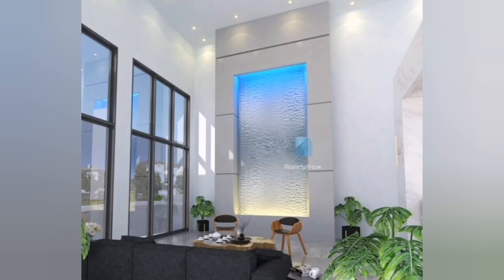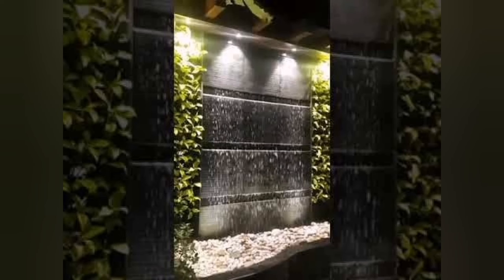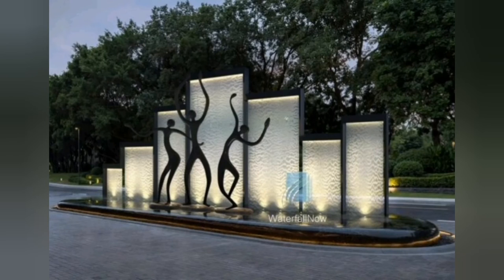9. Sculpture Waterfall: Consider incorporating artistic sculptures or architectural elements into the design of your waterfall. These unique features can add a sense of elegance and sophistication to the overall aesthetic.